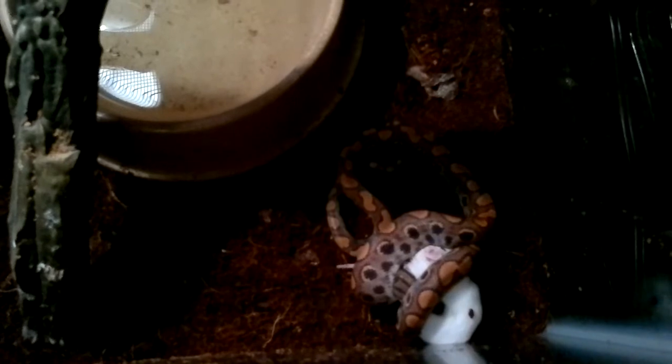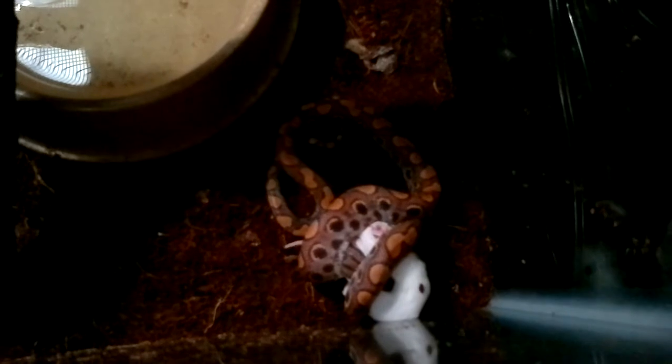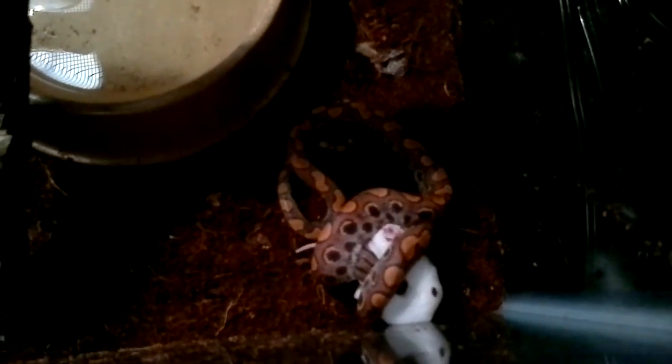There she is — she already knows that there's food in there. Being that she's so young, she really doesn't take too much time in attacking. She is a good feeder — a great feeder if you ask me. She does eat way too much.